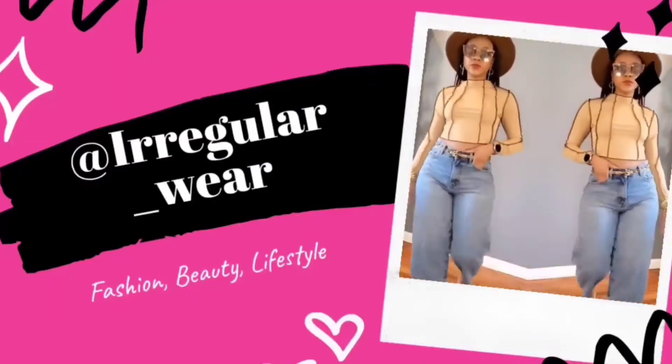Did y'all see that? Me wasting product already. Guys, it is your girl Travia aka Irregular Wear and welcome back to my channel.